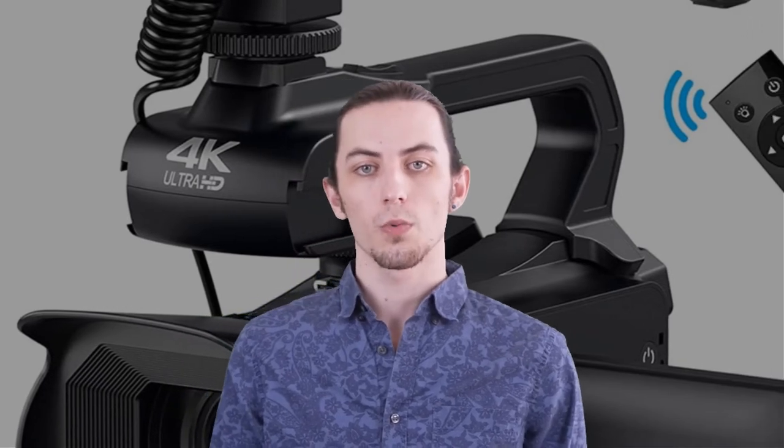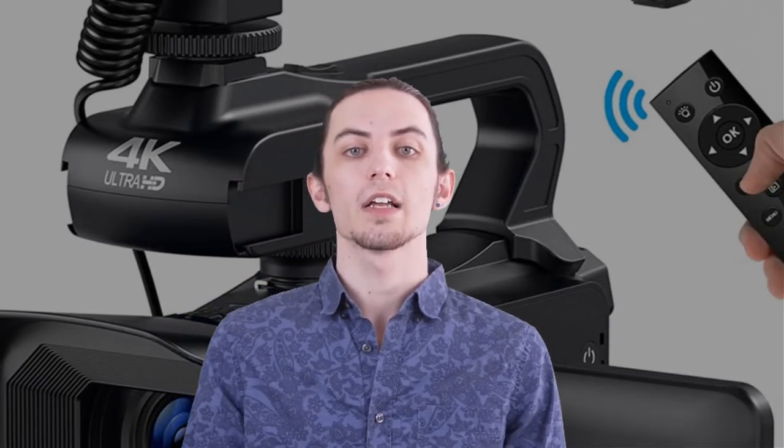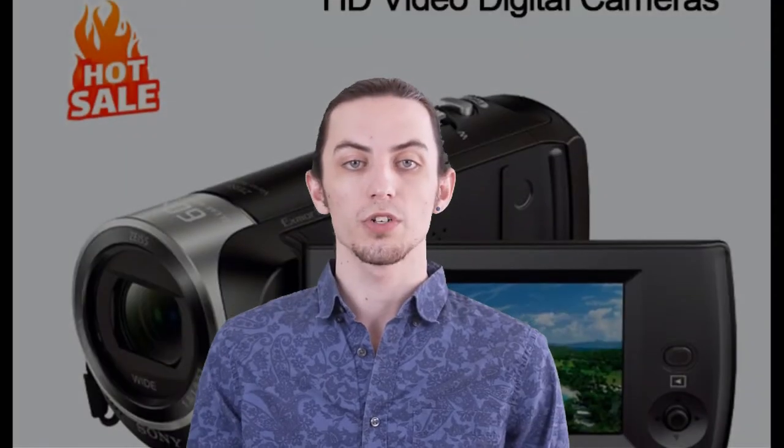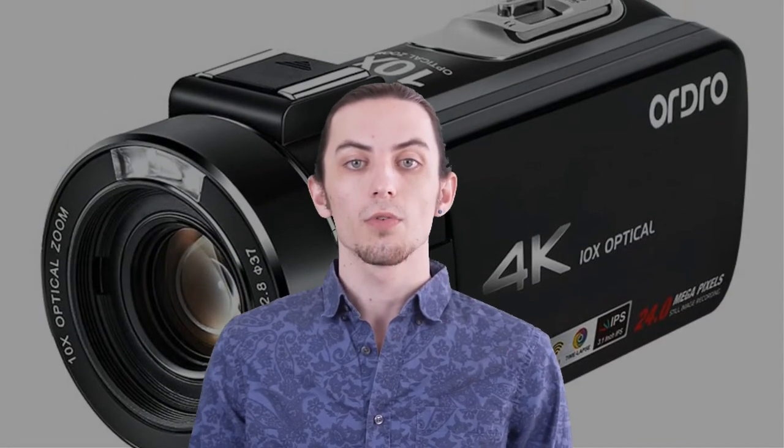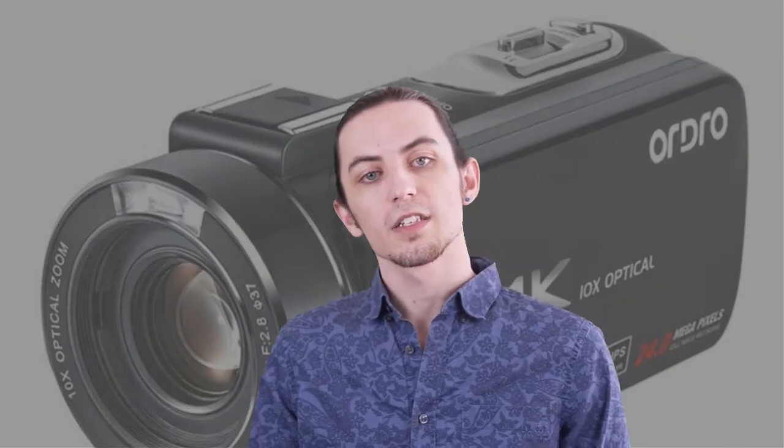Welcome to our channel, where we bring you the latest and greatest technology products. Today, we're excited to dive into the world of videography and showcase the top 5 4K camcorders in 2023. Whether you're a professional videographer or an amateur filmmaker, we've got you covered with the latest camcorders on the market. So sit back, relax, and get ready to upgrade your videography game with these top-notch 4K camcorders.